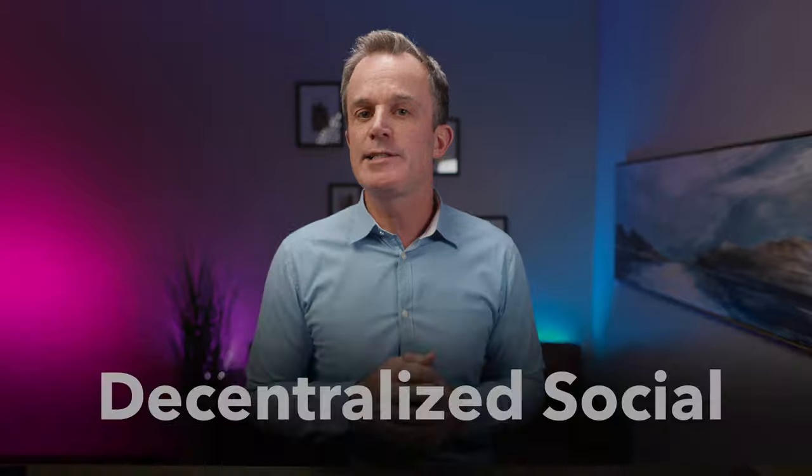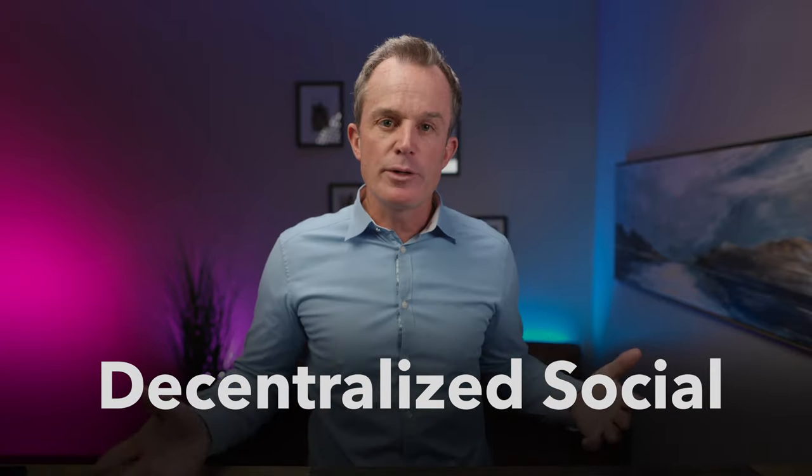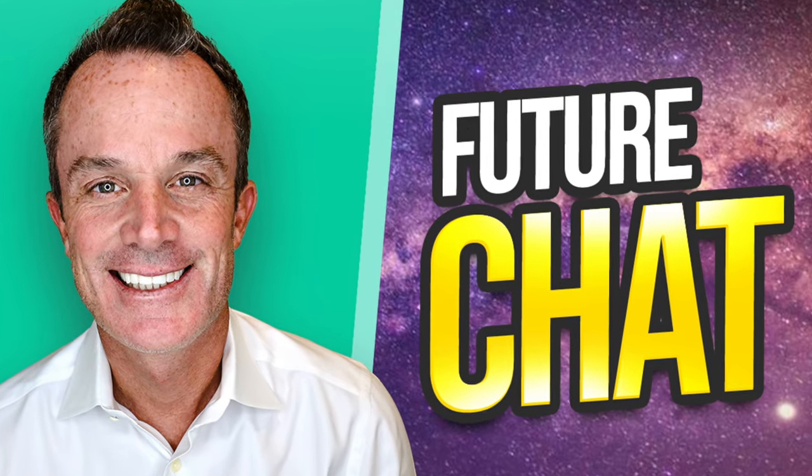This video is part of my new decentralized social video series. If you want to be notified about subsequent videos — covering decentralized social media, video, and podcasts — then please join my email list by clicking the link in the description below. Also be sure to join me every week for a live chat on YouTube. Subscribe and click the bell and you'll be notified when I go live. Watch these next videos — they're all about huge opportunities in your decentralized future.